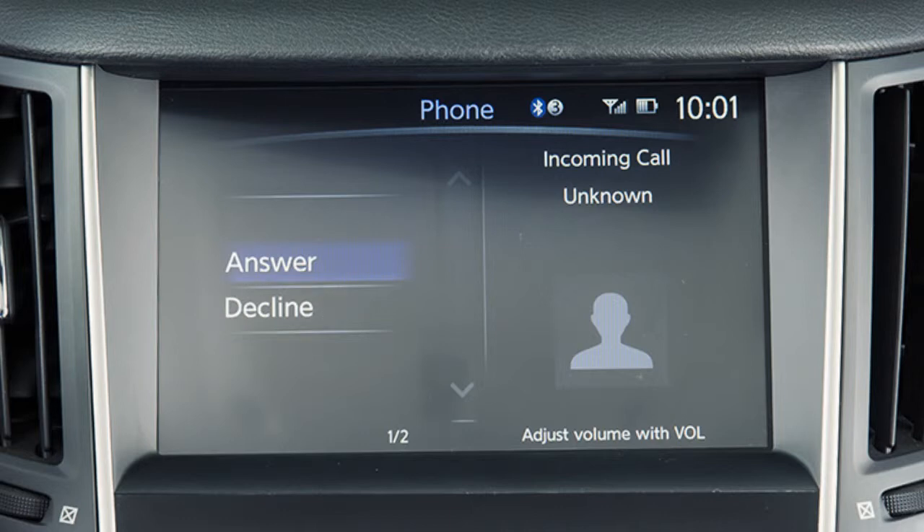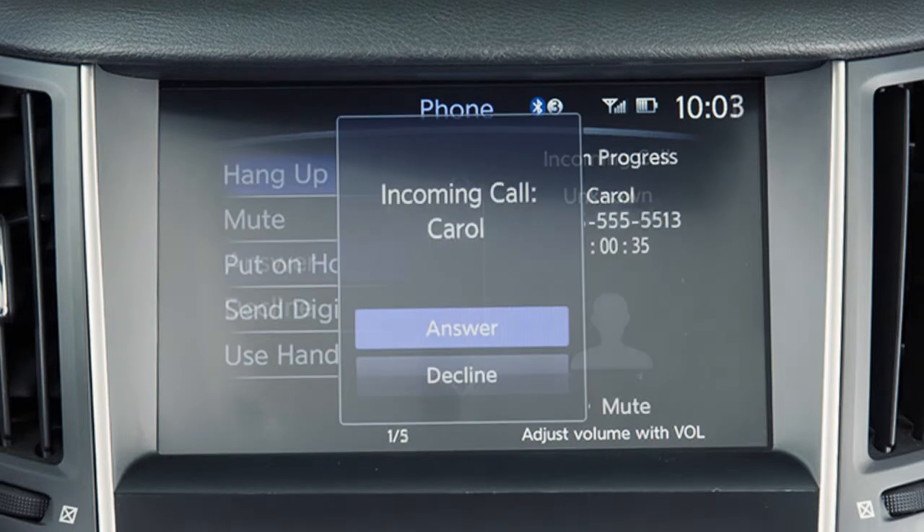If a call is placed to the phone while another call is active, a notification will appear on the upper touchscreen display. Touch answer to place the current call on hold and accept the incoming call. Touch decline to reject the incoming call.